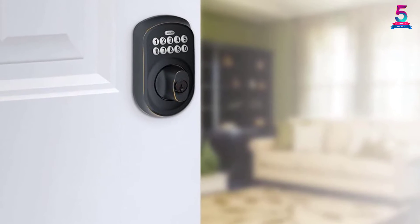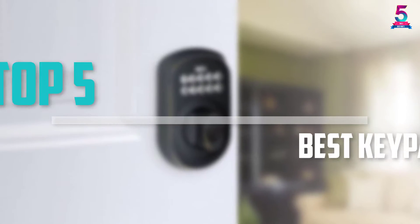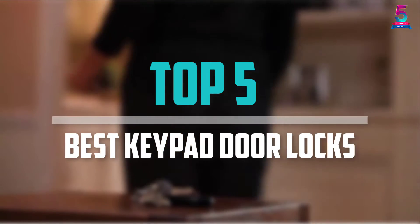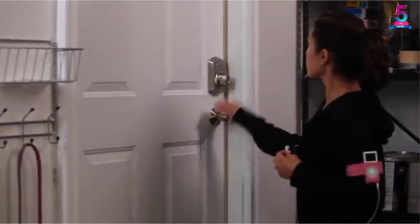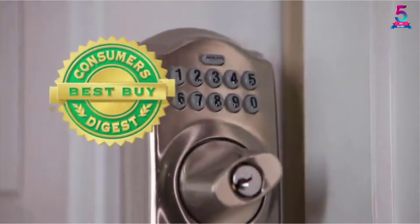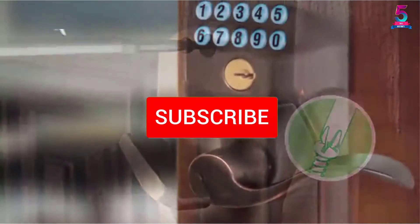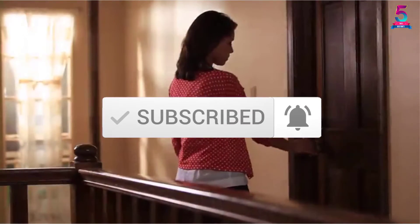Are you looking for the best keypad door locks in your budget? Well in today's video we break down the top 5 best keypad door locks that are available on the market. I made this list based on their price, quality, durability and more. To find out more information about these products, you can check out the description below and also make sure you subscribe for more reviews.